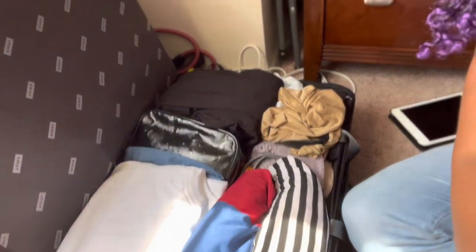Getting everything neatly back in there — it's like a game of Tetris. Let me show you the main part of the suitcase — very interesting, wonderful, and fabulous.